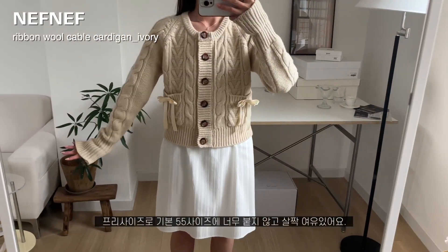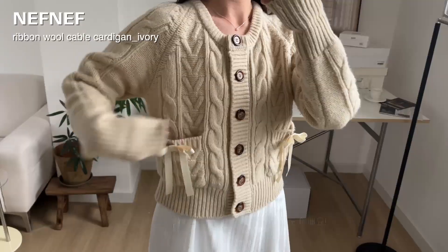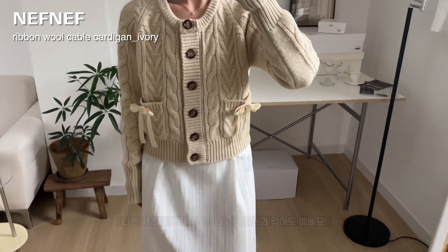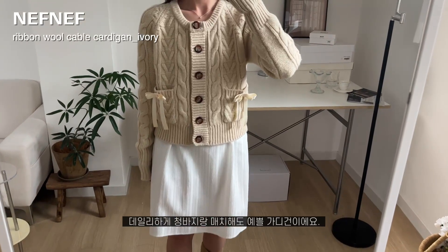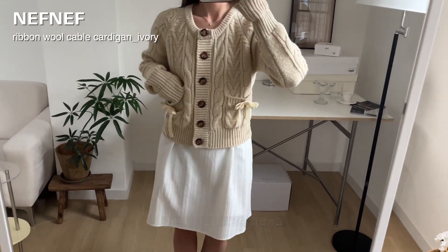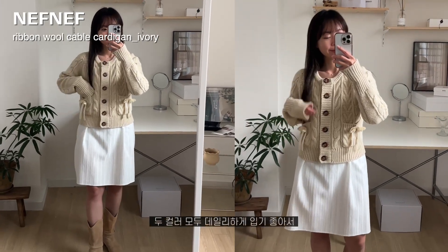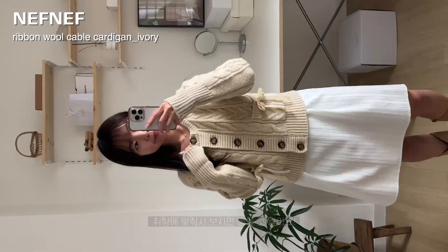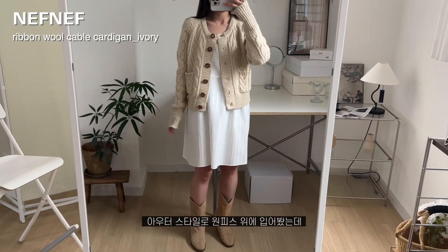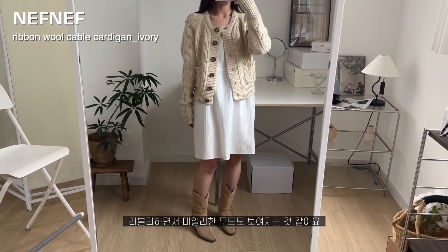프리사이즈로 기본 55 사이즈에 너무 붙거나 하지 않고 살짝 여유가 있어서 다른 셔츠나 블라우스, 원피스와 레이어드에도 예쁘고, 그냥 데일리하게 청바지랑 매치해서도 예쁜 가디건이에요. 저는 아이보리 컬러를 선택했는데 다른 컬러로 약간 딥한 핑크도 있더라고요. 두 가지 모두 데일리하게 입기 좋아서 취향에 맞춰 보시면 좋을 것 같아요. 아우터 스타일로 원피스 위에 입어봤는데 조금 더 러블리하면서 데일리한 무드도 보여지는 것 같죠?